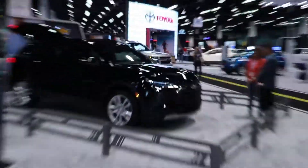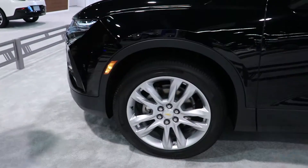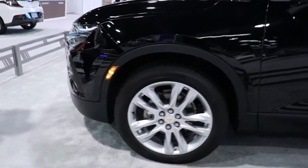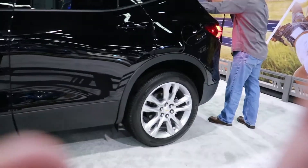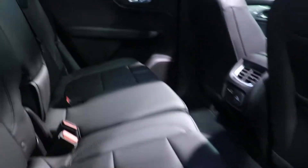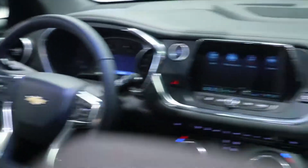So this right here, we have the 2018 Chevy Blazer. Interesting. It's like... yeah. Kind of Camaro interior. Very interesting.